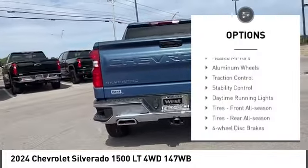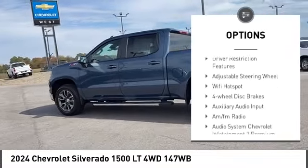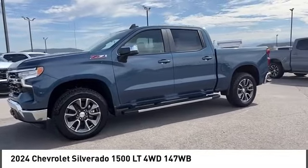Four-wheel drive, tire pressure monitor, heated mirrors, aluminum wheels, traction control, stability control, daytime running lights, front all-season tires, rear all-season tires, four-wheel disc brakes.